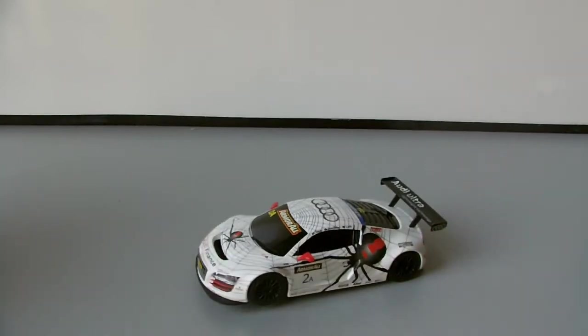We'll get straight onto it. I showed this in the other video of the other Audi, which I accidentally didn't do the product code for — I remembered as I finished filming — so I'll give you both of them right now.